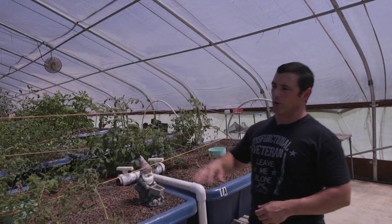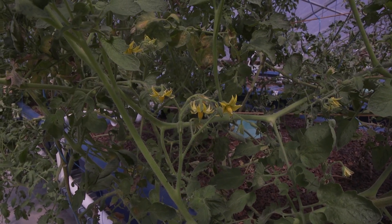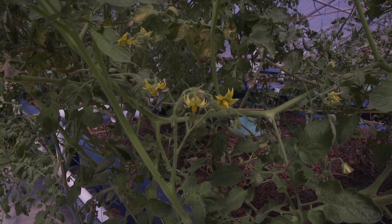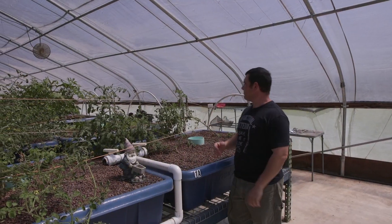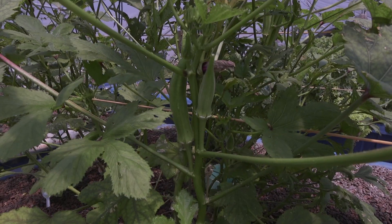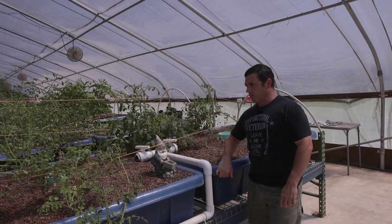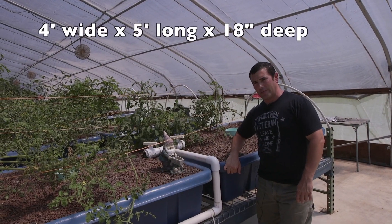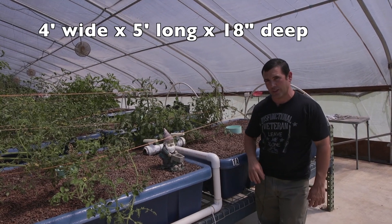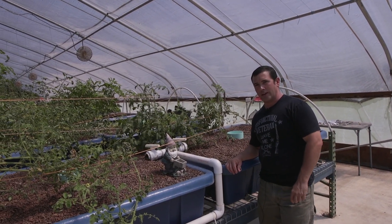These tomatoes are still blooming heavy — this is really the third set of blooms that I've had on them and they come in waves. I have okra in the back that's been in there for about three months now. These grow beds are four foot by five foot and 18 inches deep, which gives plenty of grow space for large plants like tomatoes and cucumbers.